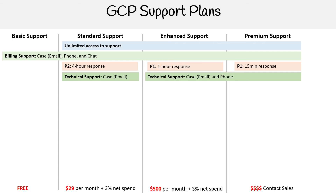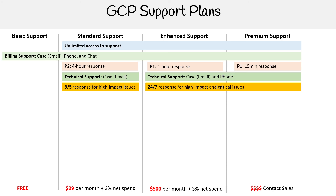If you want to get on the phone with someone, you have to be paying a lot more. For high-impact issues, 8x5 response means eight hours out of the day, five days a week — that's your standard work week. 24x7 means anytime you want to ask a question, they're going to be able to help you out.